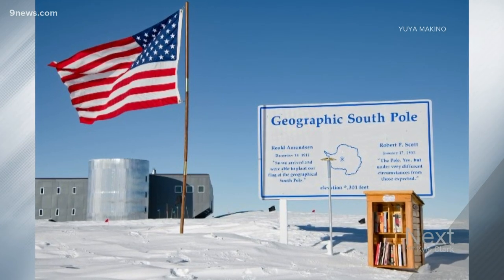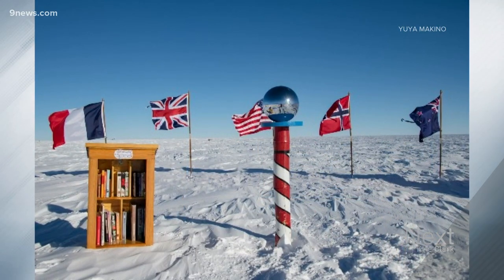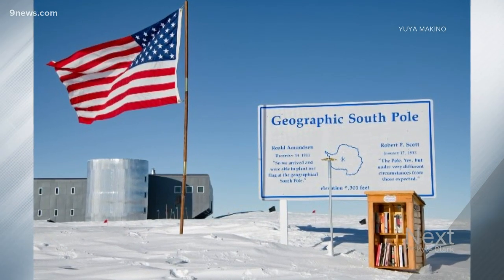Check it out. It's the most remote library in the world. It's at the South Pole. A Coloradan put it there. Russell Schnell is an atmospheric scientist for NOAA. He built that library at his home in Boulder and then shipped it to the NOAA Research Observatory in Antarctica.